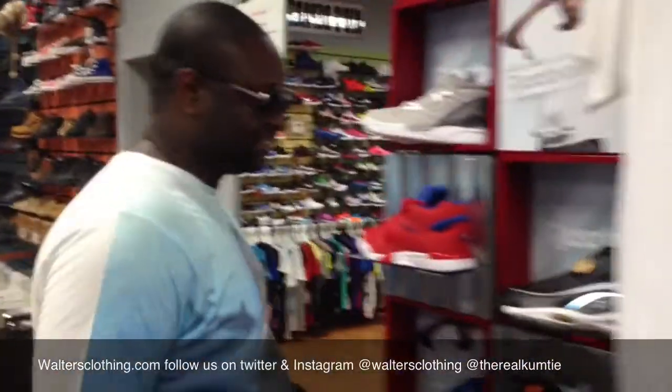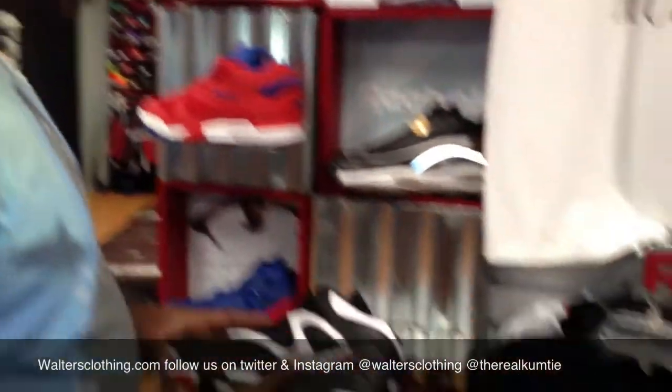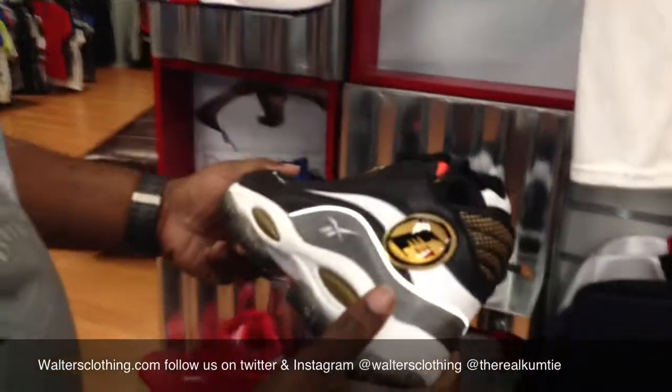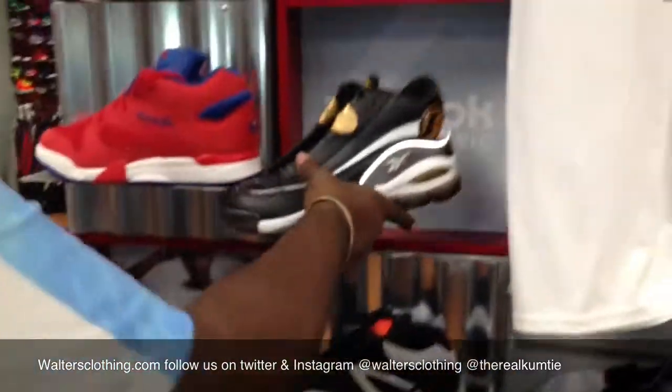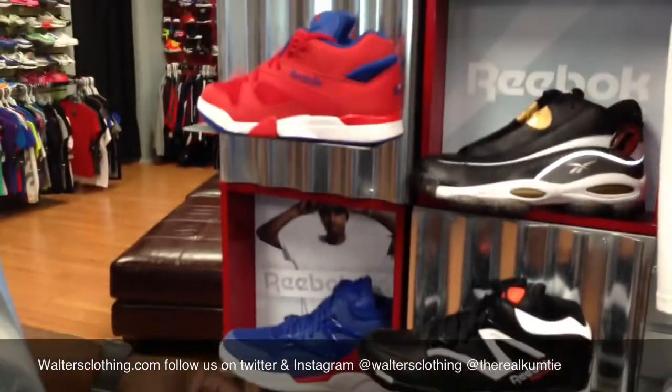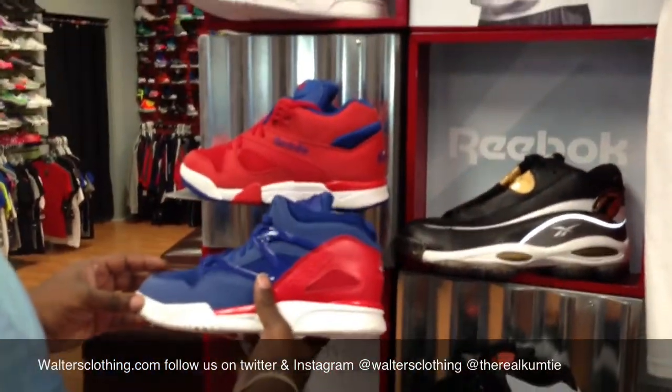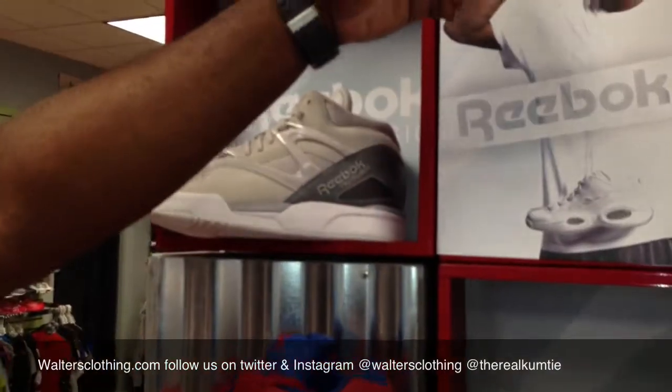Coming out to the Reebok section — we still have some D Browns if y'all need them, a few sizes left. We got the Iverson; if y'all need these we still have a few sizes. Then this Monday we got three, four — I think four colors in the pumps: the red with the blue, the royal with the red, the gray on gray, and the all royal blue.